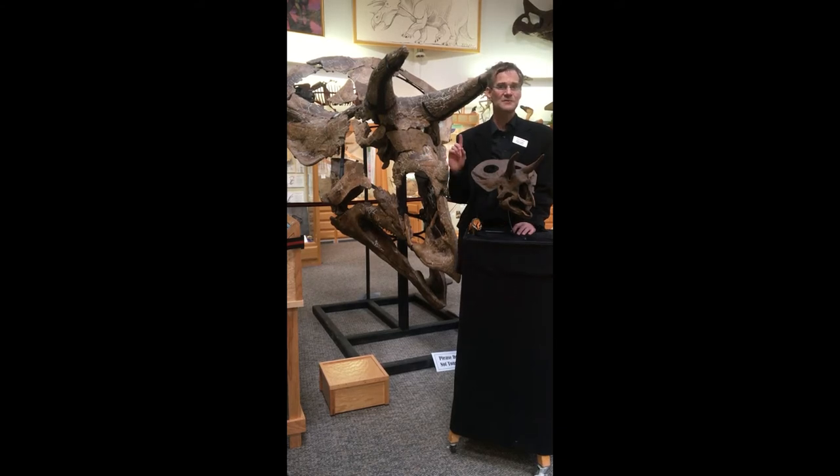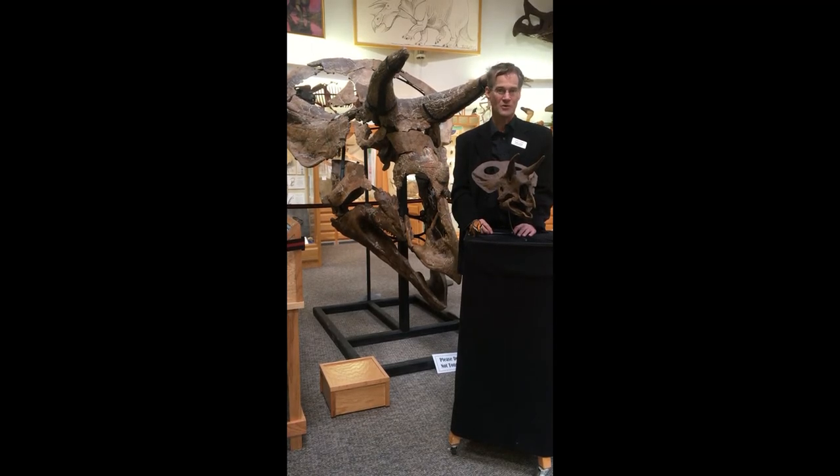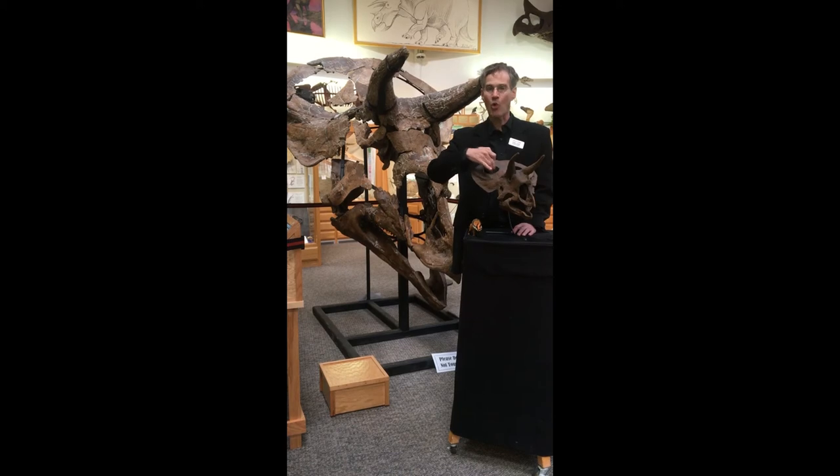But Triceratops wasn't the only big horned dinosaur running around in Wyoming at the end of the Cretaceous period. There was another one called Taurosaurus, and the biggest difference between the two is in the frill — this big bony armor shield that grows out of the back of the skull to protect the neck. In Triceratops, the frill is very short and very thick and solid. But in Taurosaurus, it's much longer and thinner, and there are a pair of large holes under the skin in the bone, presumably to make the frill lighter.